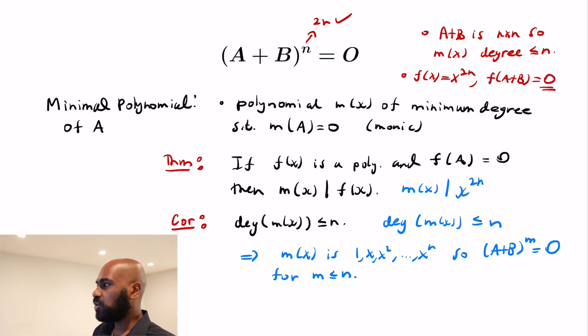This is a really cool, interesting phenomenon about matrices that exploits the minimal polynomial to show that powers of matrices smaller than you would expect give you zero matrices in the end.